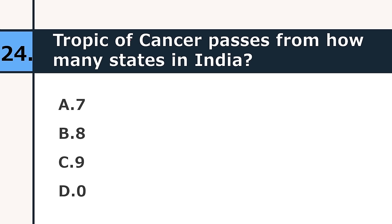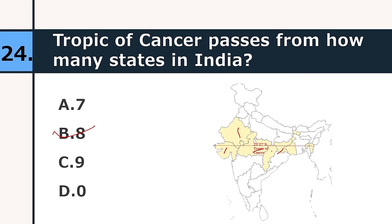The Tropic of Cancer passes through how many states in India? Seven, eight, or nine. The correct answer is eight. It passes through Gujarat, Rajasthan, Madhya Pradesh, Chhattisgarh, Jharkhand, West Bengal, Tripura, and Mizoram.